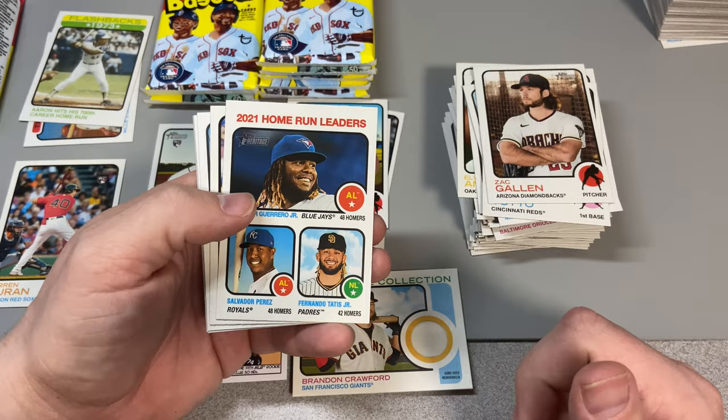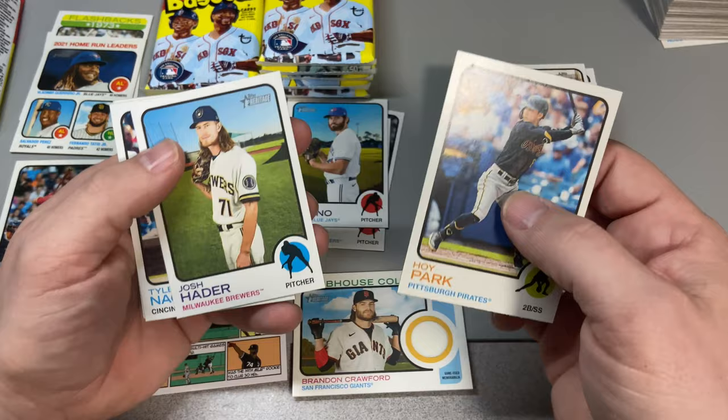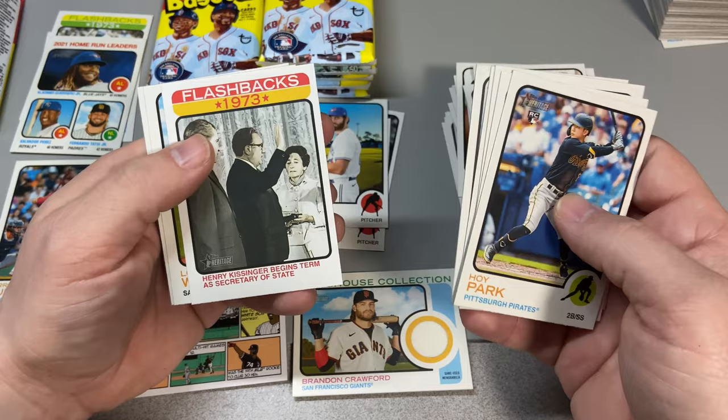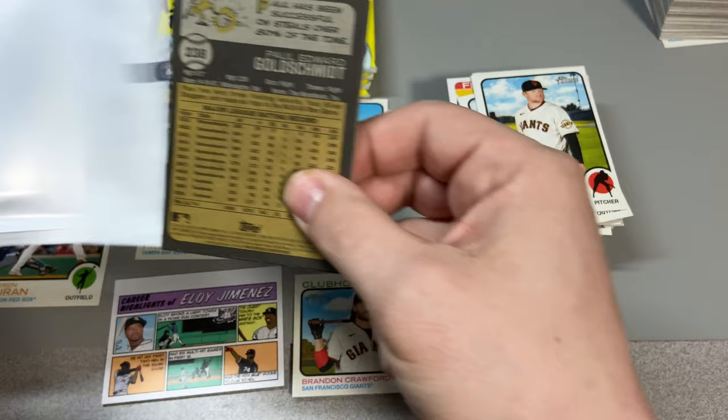We got 2021 home run leaders — Vladdy, Fernando, and Salvy all on one card. That's pretty cool, I like that one a lot. We got Hoy Park rookie — interesting. Josh Naylor, Taylor Naquin, Michael Conforto, Bobby Bradley, Henry Kissinger insert flashback, Logan Webb and Austin Slater round us out for that pack.